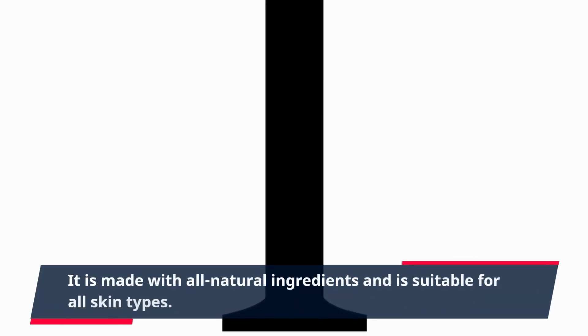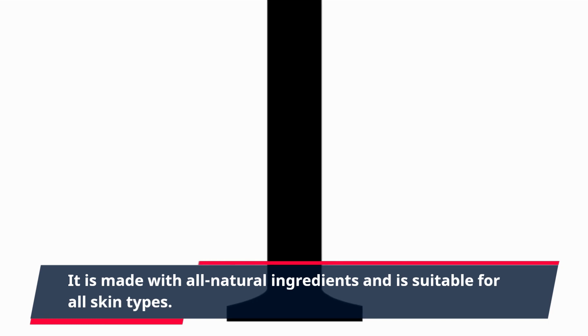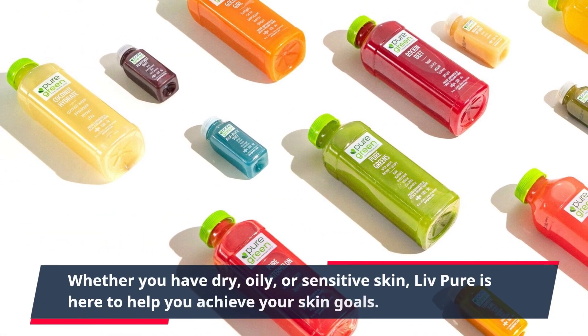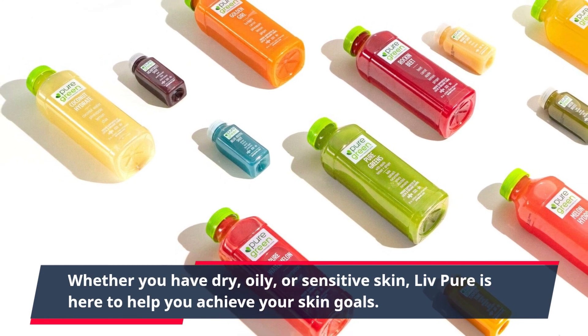It is made with all natural ingredients and is suitable for all skin types. Whether you have dry, oily, or sensitive skin, Live Pure is here to help you achieve your skin goals.